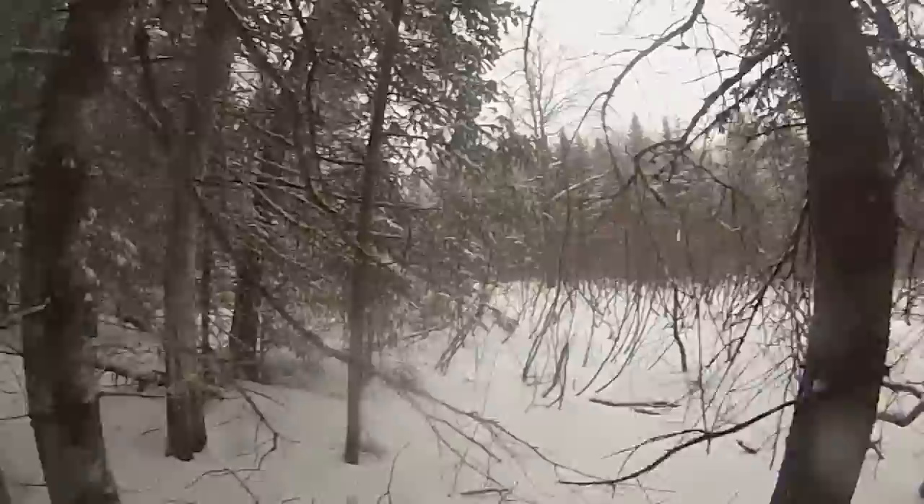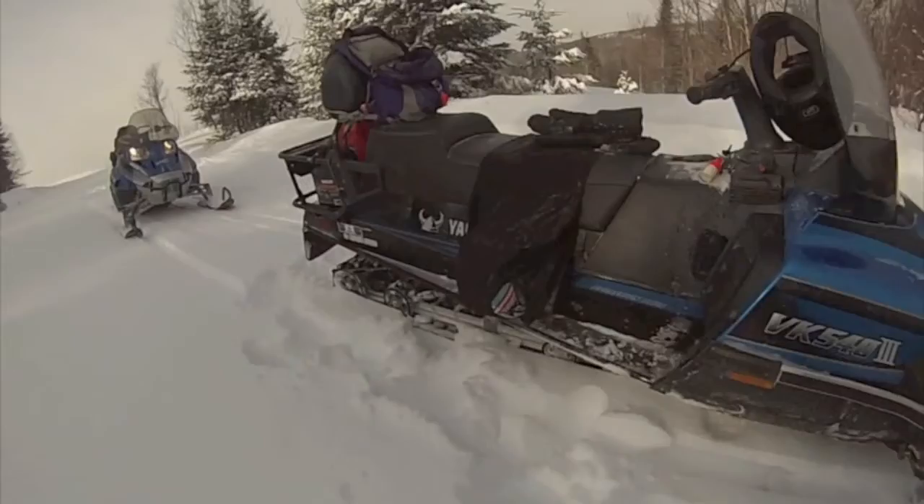We need extremely accurate weather data, such as temperature and relative humidity, in areas that we suspect spruce budworm populations might be building up. And that's why we have to travel to those areas — which are quite often remote areas — to set up these weather stations.